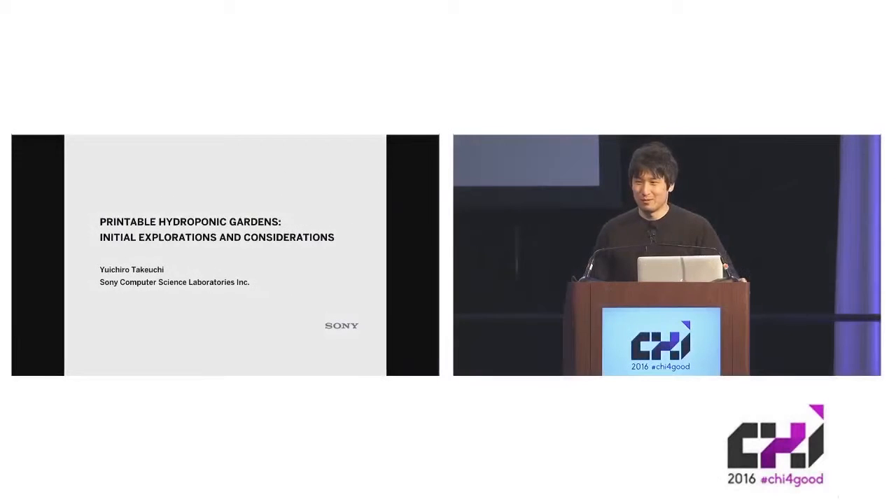Hi, I'm Yichiro Takeshi from Sony Tokyo, and the title of my talk is Printful Hydrophonic Guardians: Initial Explorations and Considerations.